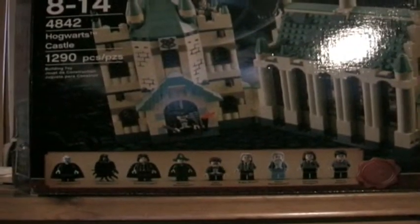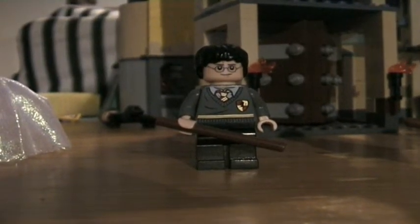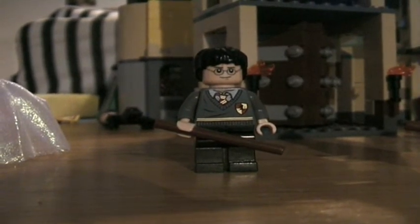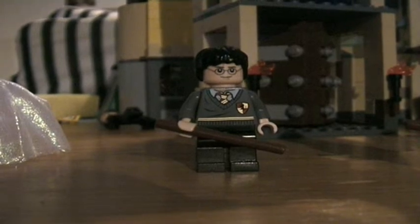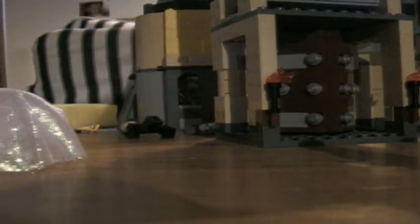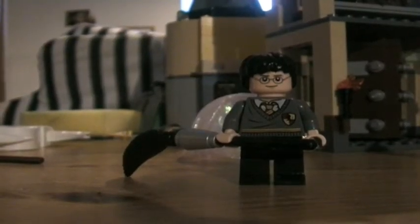Now I will show you the minifigures. Here is Harry Potter. He has a brown wand and a new Gryffindor body, and he has a double head. Here he is happy, but here he is angry. And now Harry is wearing his invisibility cloak. And here he has his broomstick, the Firebolt.